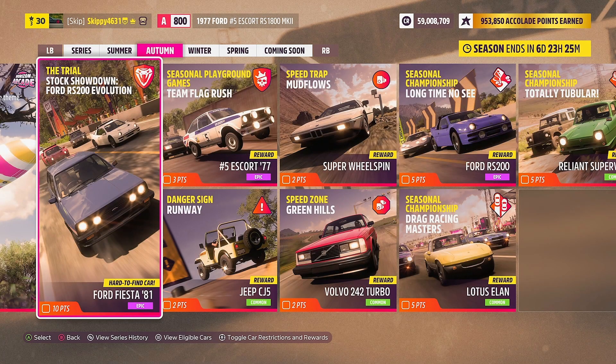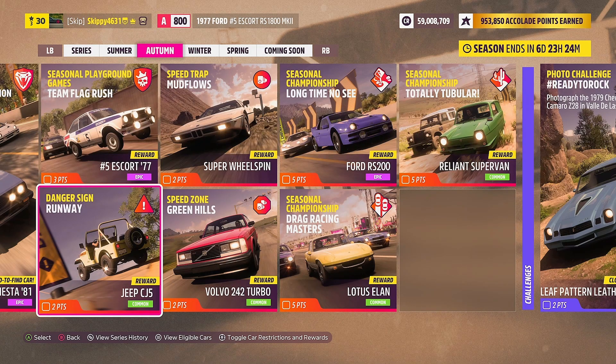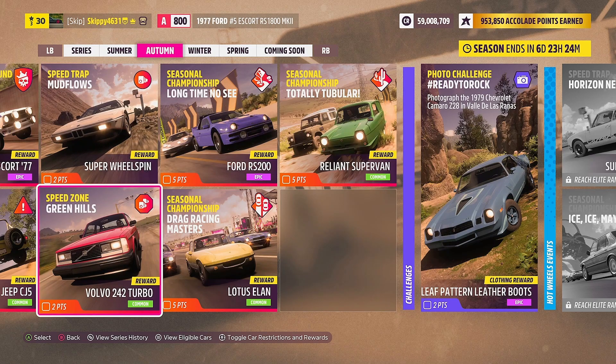Jumping back into Autumn — this week's Trial: Stock Showdown is in the Ford RS200 Evolution, giving out a reward of the Ford Fiesta 81. Season Playground Games is back, focusing on Team Flag Rush, with the No. 5 Ford Escort 77 up for grabs — grab it for free to use in this week's Forzathon Challenges. Three PR stunts this week: Danger Sign Runway giving out the Jeep CJ5, Speed Trap Mud Flows giving out a Super Wheel Spin, and Speed Zone Green Hills giving out the Volvo 242 Turbo.